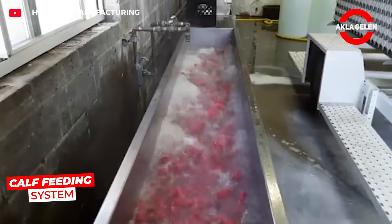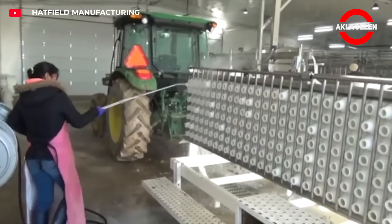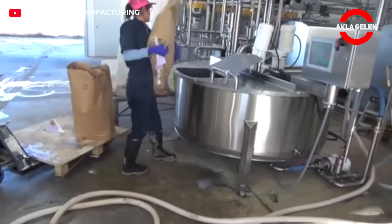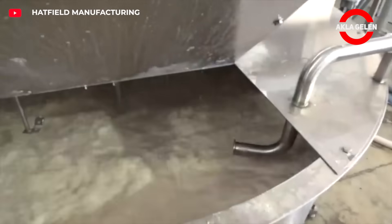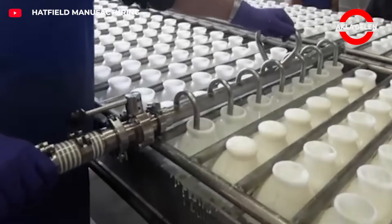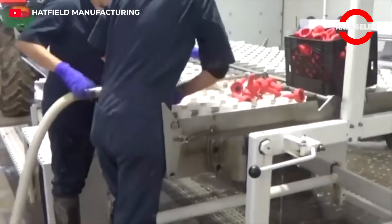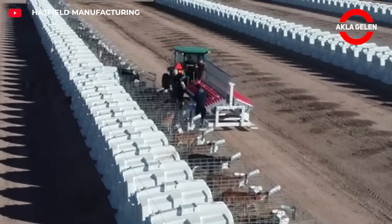The most critical period for calves is the first weeks after birth, when dozens of bottles of milk must be prepared every day at the right temperature and consumed on time. This system makes it possible to deliver equal amounts of milk to hundreds of calves at once. Special filling manifolds fill the bottles quickly and without waste, while stainless steel pans surround the bottles with hot water to keep the temperature constant. Each calf receives milk at the ideal temperature — every detail is designed for calves to grow healthier.